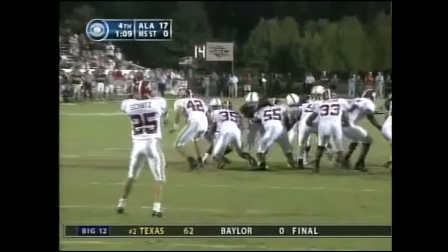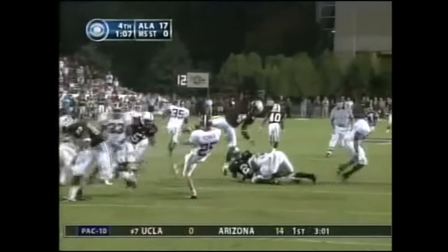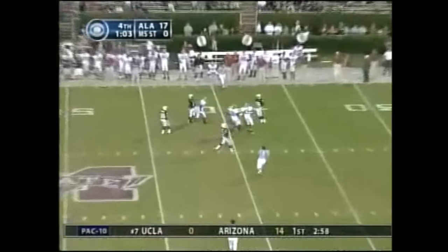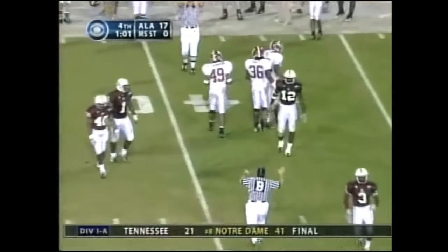But then two quick touchdowns — special teams and defense to open the third quarter — made it 17-zip. And that's where we stand. A fair catch called by Jarius Norwood.